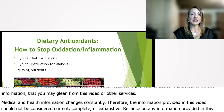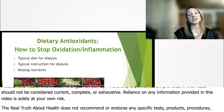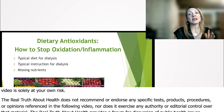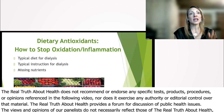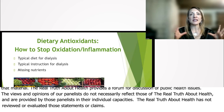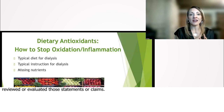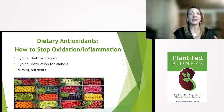Dietary antioxidants. We've already talked about the typical diet for dialysis and the typical instruction for dialysis — it is missing nutrients. We need to be eating things of color. Eat lots of color: eat peppers, eat blueberries, eat strawberries, eat tons of greens, all of these. If it has color, you're going to know that it has antioxidants in there. That's what you need to be eating.